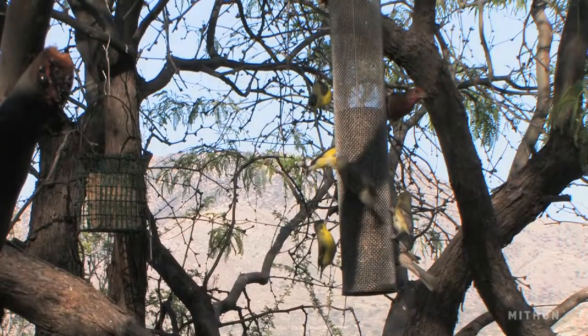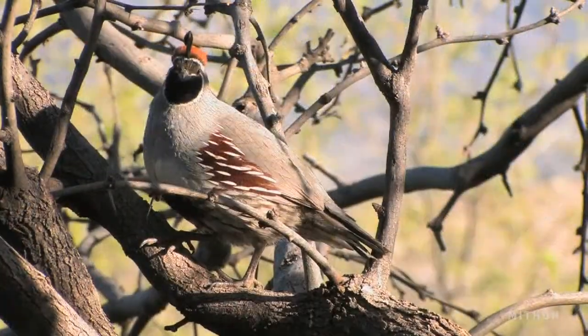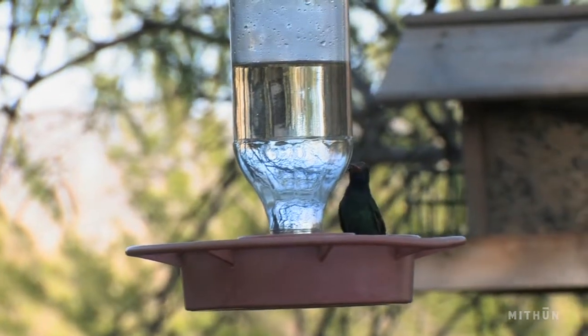Miraval has created their resort around a healing mission ideal and an idea that you could build an experience and you could live your life in a way that is harmonious with nature and the natural environment.